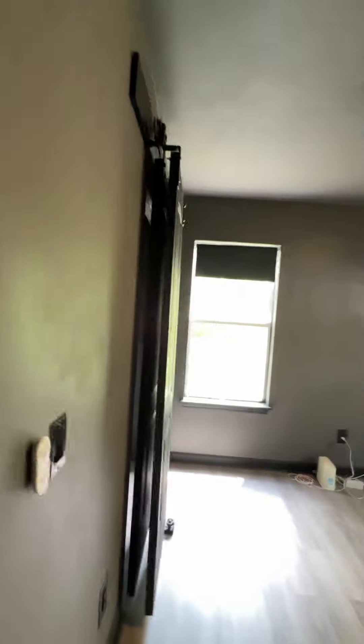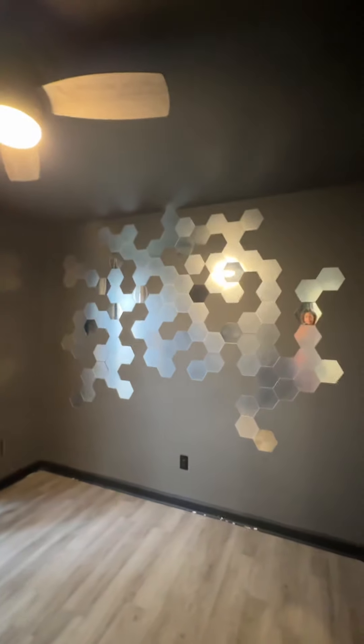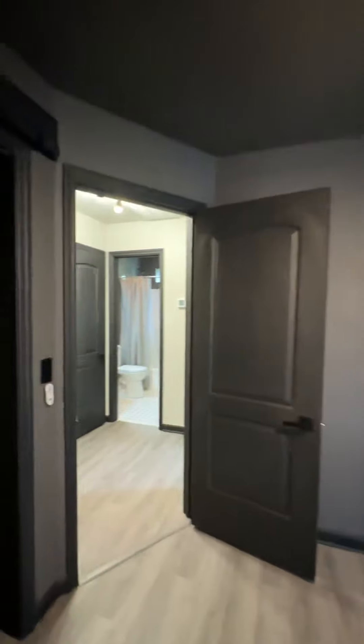Bedroom number two has barn door style doors on the closet. And then you have bedroom number three — I love the art they put on the wall, little mirrors. This one also has the barn door style doors for the closet. The two secondary bedrooms both look out to the street, and then the primary bedroom looks out to the backyard. Let's go take a look at the backyard.